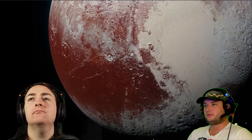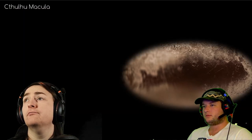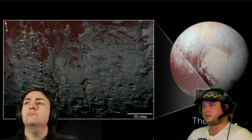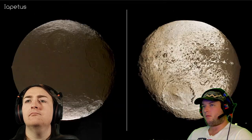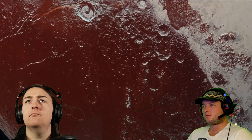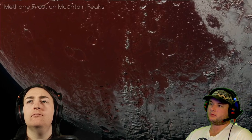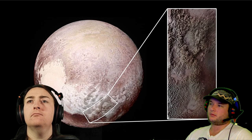Another feature is the dark material sprinkled on the surface in some areas. The biggest such area is called Cthulhu Macula — weirdly reminiscent of a whale in shape. The dark color is thought to be a deposit of tholins, a kind of tar made up of hydrocarbons that have interacted with sunlight. Similar deposits can be seen on Saturn's moon Iapetus. Cthulhu Macula is much more heavily cratered than the heart region, implying the surface there is much older.